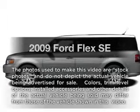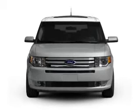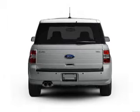Imagine yourself in this 2009 Ford Flex. This is the set of wheels you've been looking for, with a solid six-cylinder engine. The powertrain includes front-wheel drive, driven by a six-speed automatic transmission.